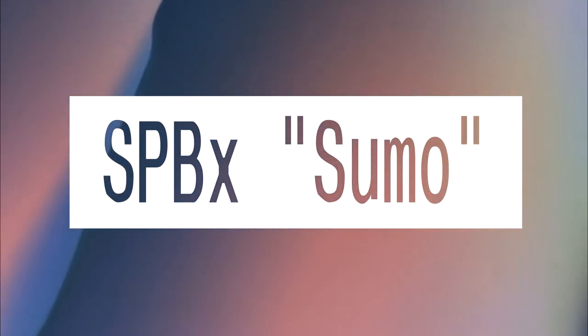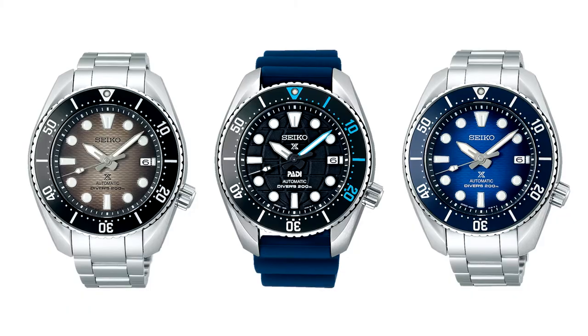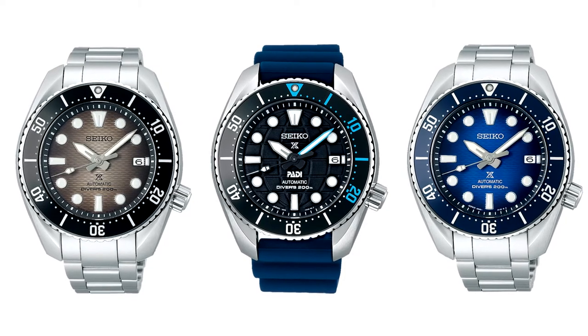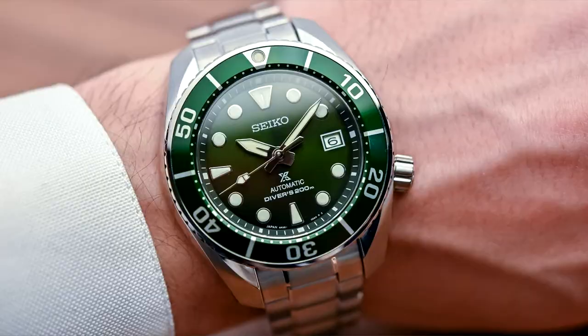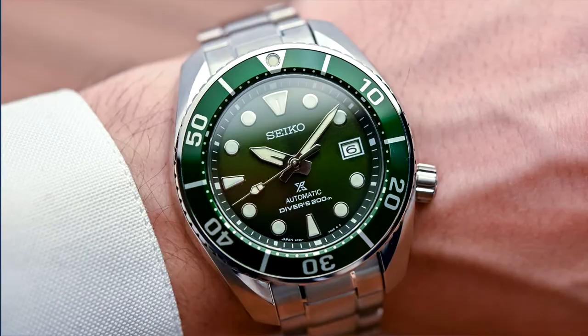9C64-60X, SBPX Sumo. Nobody really knows where the Seiko Sumo gets its nickname. Some say it's the size combined with that triangular 12 o'clock marker on the bezel, resembling a traditional hairstyle worn by the wrestlers. Some say it's because the face looks like a sumo ring. Either way, it's a stylish and functional diver.